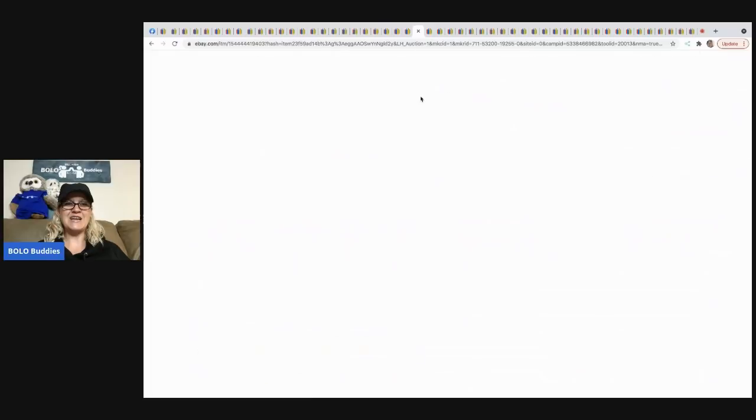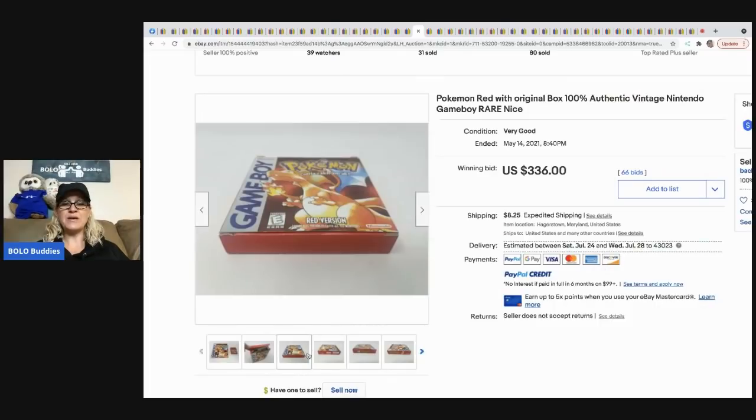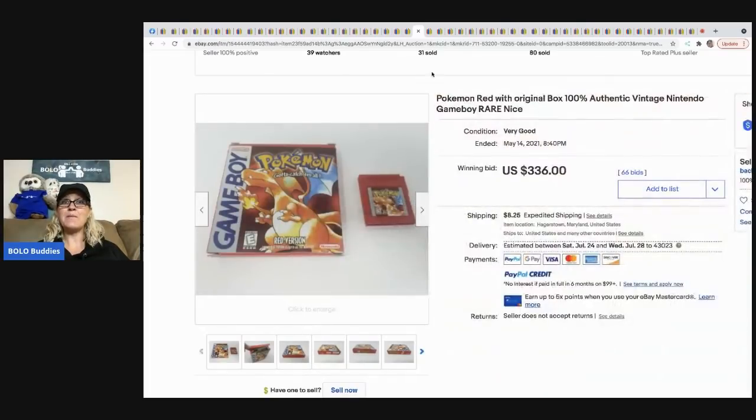The next item is this Pokémon original authentic Nintendo Game Boy game, which sold for $336 plus shipping.